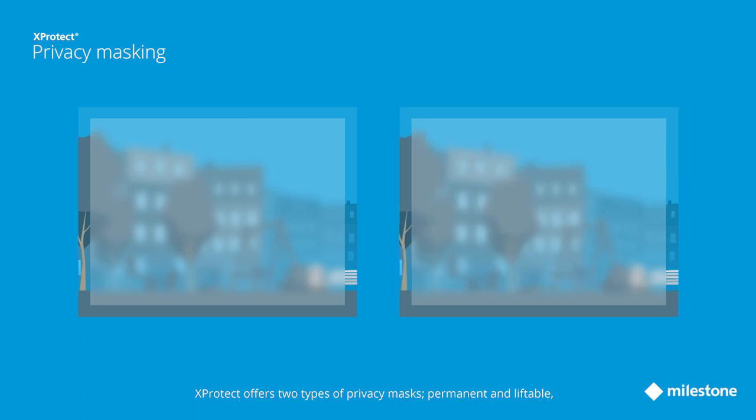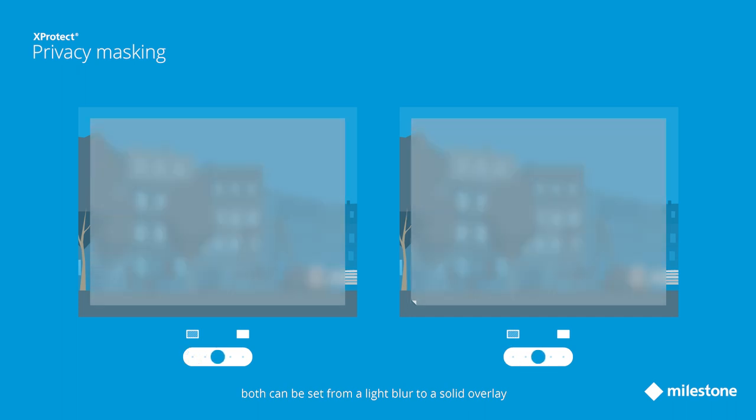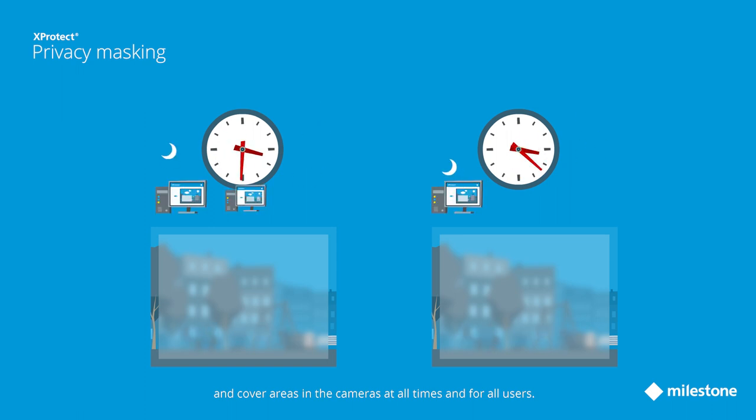Xprotect offers two types of privacy masks: permanent and liftable. Both can be set from a light blur to a solid overlay and cover areas in the cameras at all times and for all users.